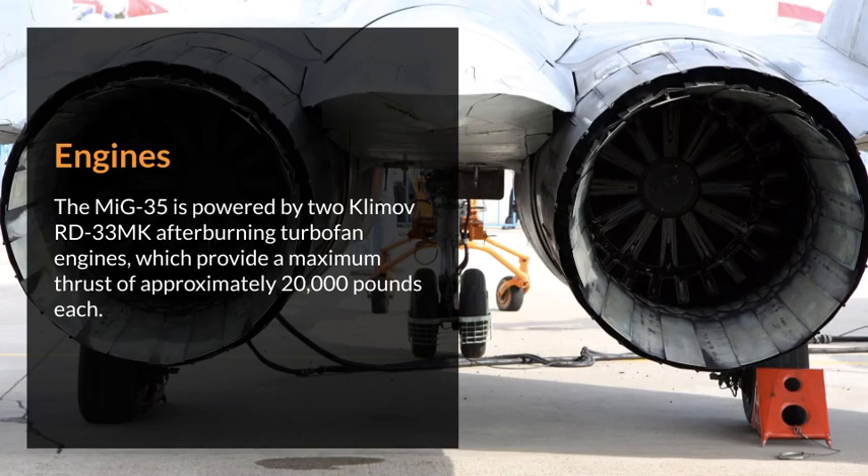The MiG-35 is powered by two Klimov RD-33MK afterburning turbofan engines, which provide a maximum thrust of approximately 20,000 pounds each.